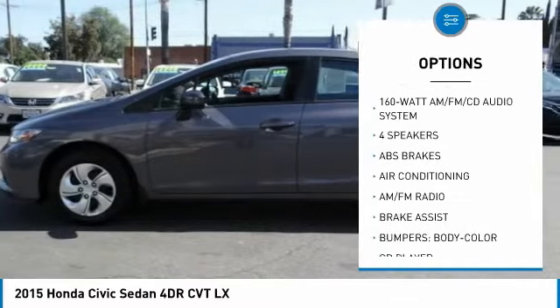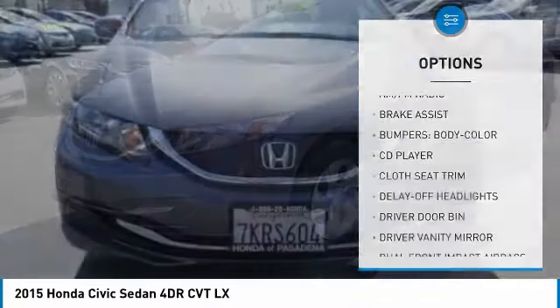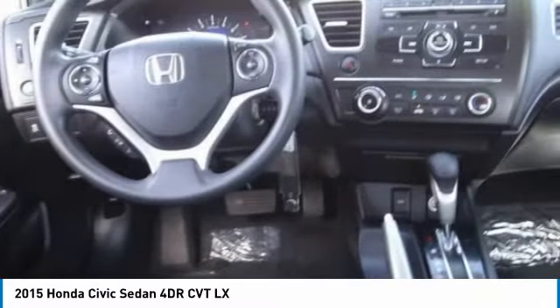Trip computer, rear window defroster, CD player, electronic stability control, security system. This isn't just a vehicle — it's an experience. So stop in for a test drive today.